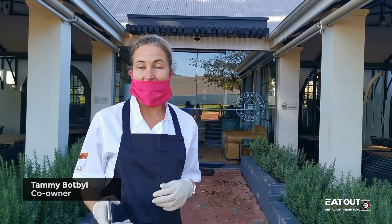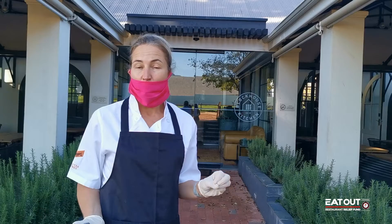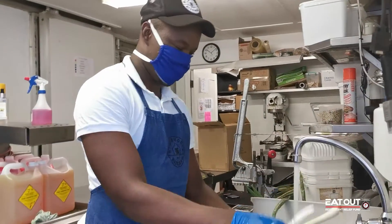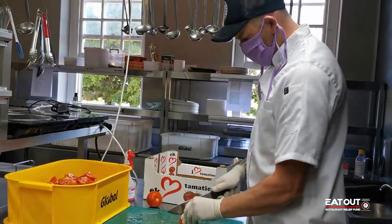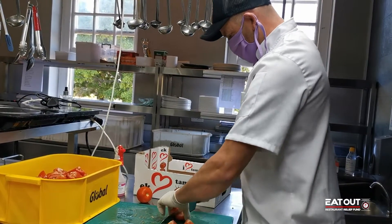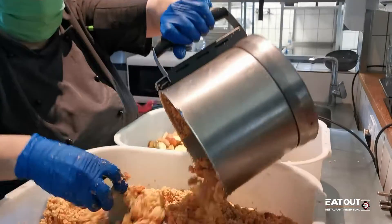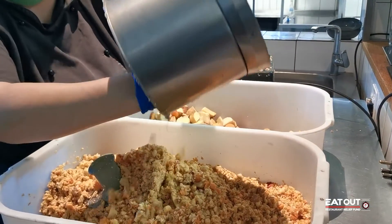We're asking for more donations so that we can carry on this fantastic initiative of being able to keep some staff employed. We use some of the funding to go towards expenses like electricity, PPE for staff, waste management, and basic staff salaries.